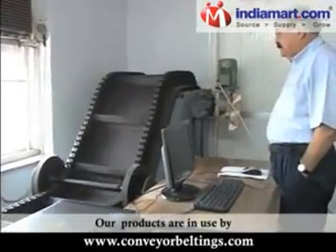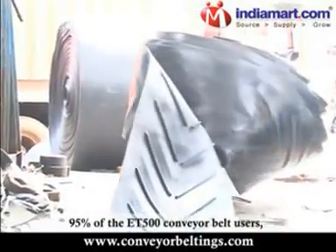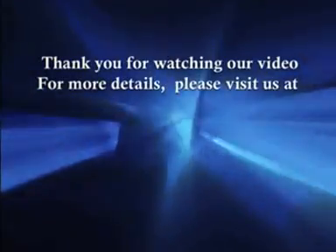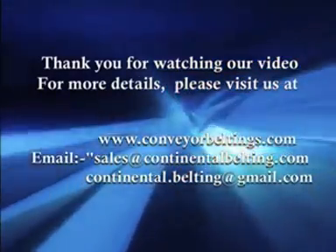Our products are in use by all the industry majors in every industry. 95% of the ET500 conveyor belt users source from Continental Belting. For more details, please visit us at www.conveyorbeltings.com.